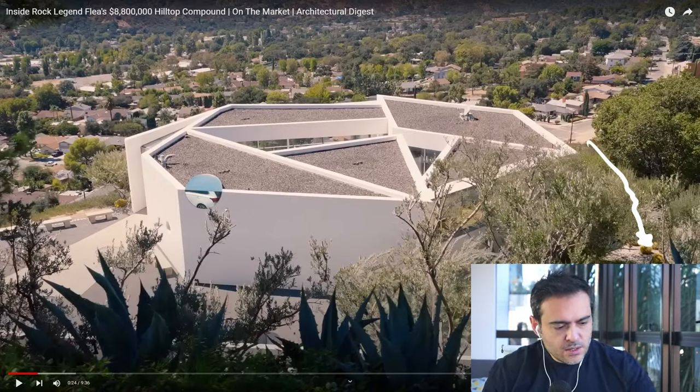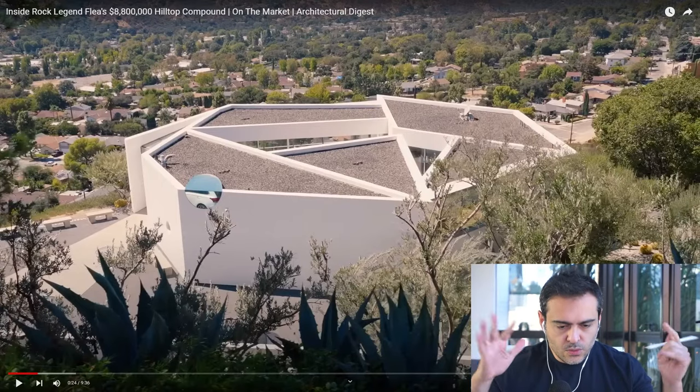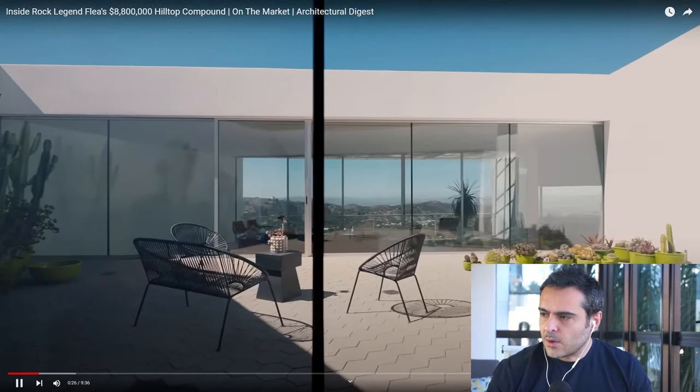It's bringing the xeriscaping concept, and you can see light colors everywhere. All these light colors mean we're going to have lots of heat in this building, but those lighter colors make it easier not to absorb too much heat gain.